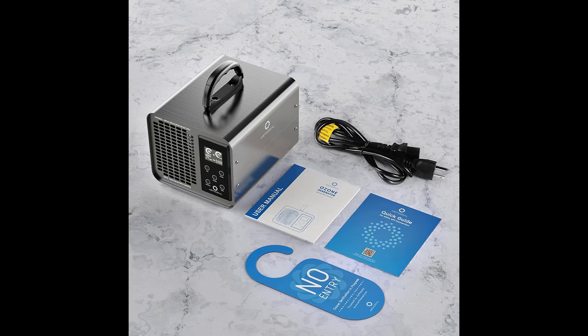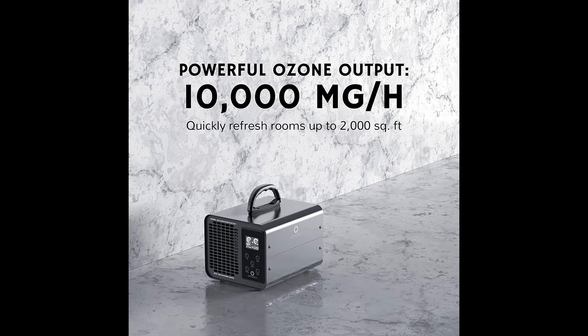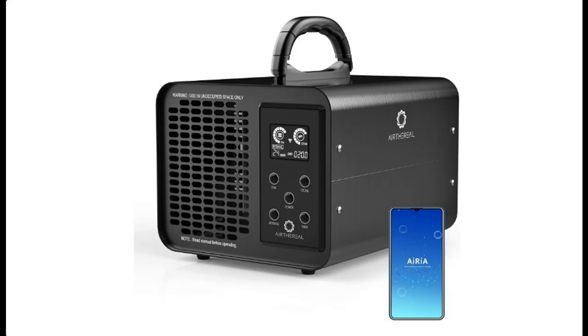The MA10K ProSmart timer allows you to produce ozone for up to 12 hours to eliminate the toughest odors and nastiest smells. The case is designed from 304 grade stainless steel, making it anti-corrosive and easy to clean.